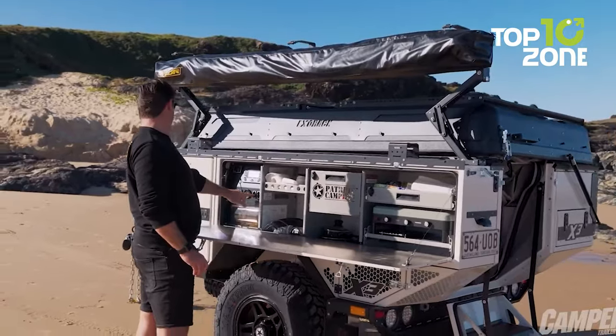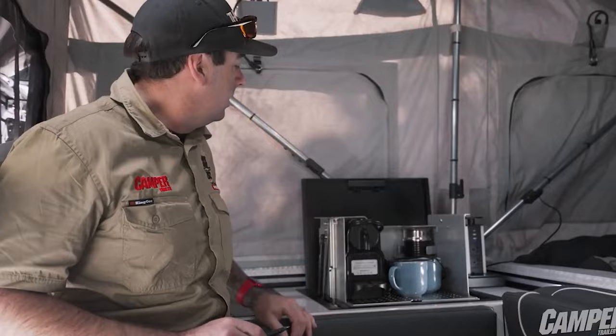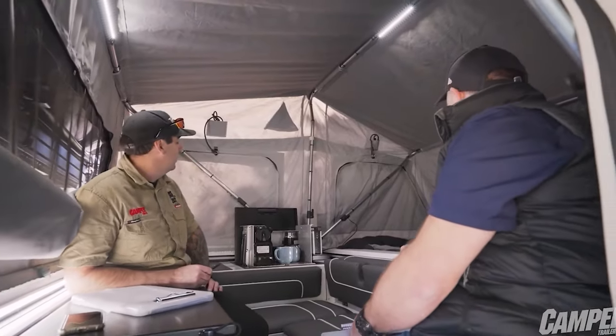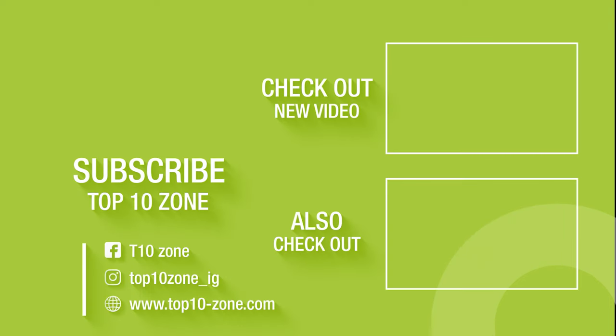So that concludes our list of 50 camper and travel trailers you haven't seen before. Thanks for watching. Like, comment, and share with your friends if you find this video helpful. Subscribe to our channel if you want more videos like this on your feed.